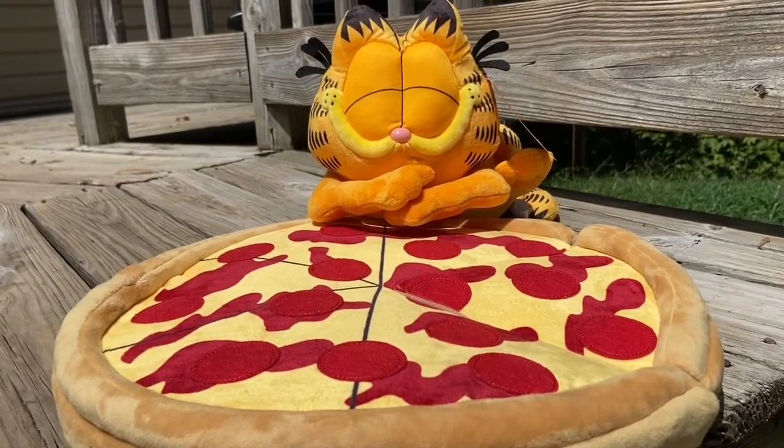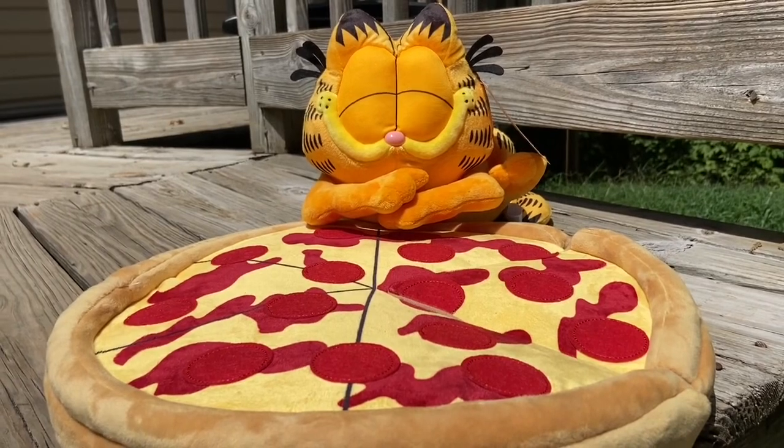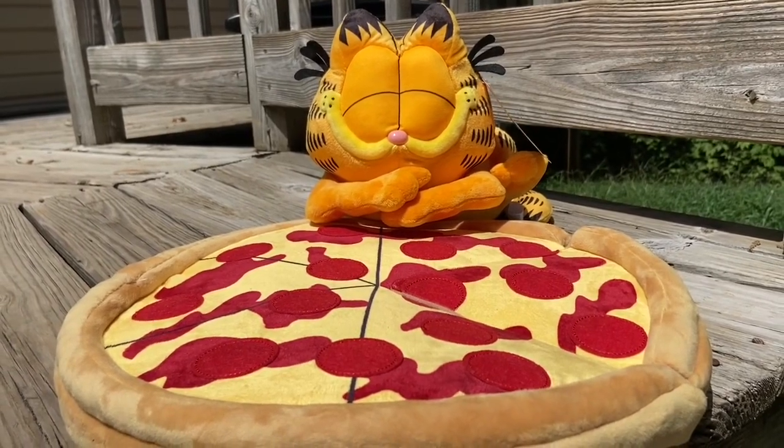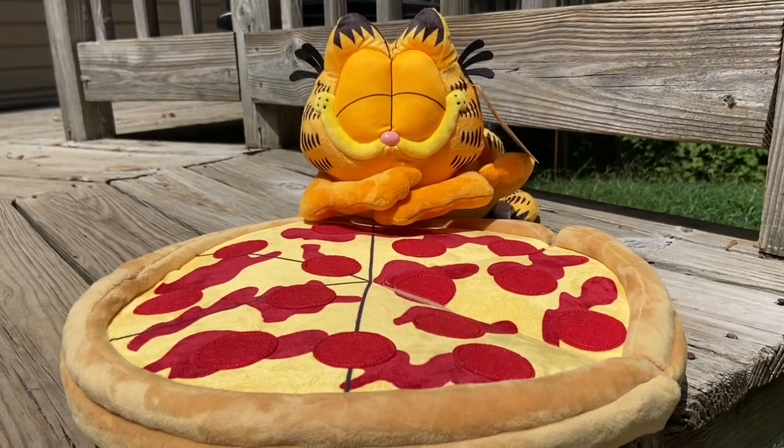If you clicked on this video, that means you are a Garfield lover and you are interested in these collectibles, starting with the Kid Robot plushie here — Garfield with pizza.